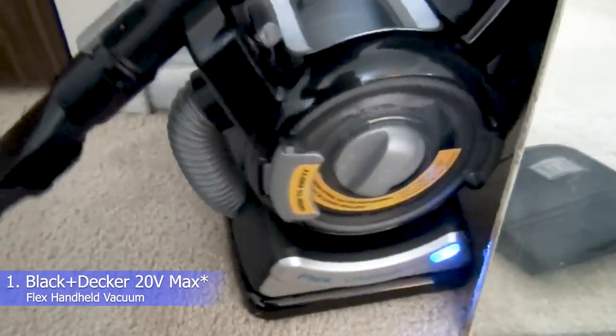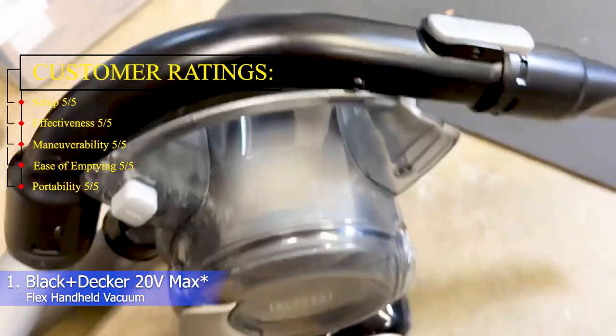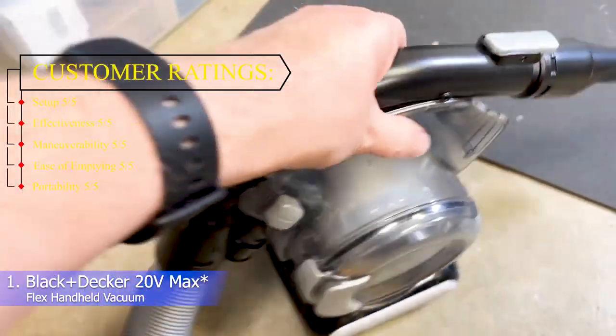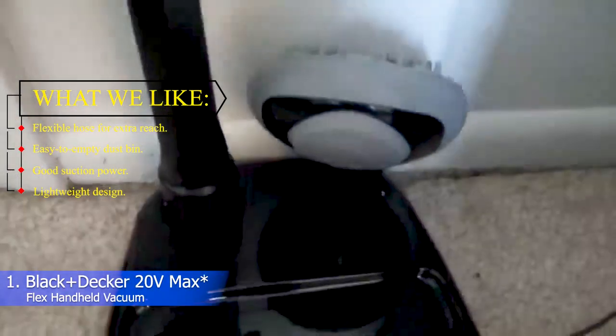Number 1: Black+Decker 20V Max Flex Handheld Vacuum. Customer ratings — Setup: 5/5, Effectiveness: 5/5, Maneuverability: 5/5, Ease of emptying: 5/5, Portability: 5/5. What we like: flexible hose for extra reach, easy to empty dustbin, good suction power, and lightweight design.